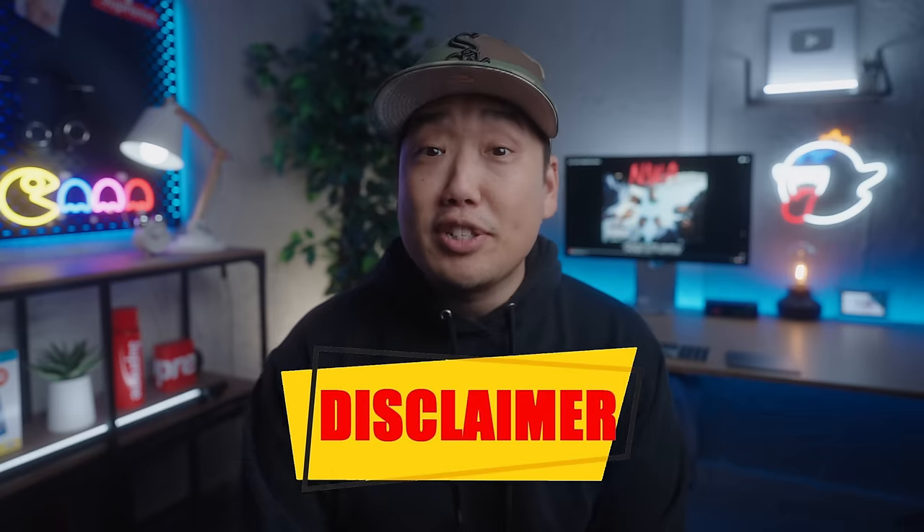I am a tech reviewer by trade, so my domain knowledge on cars is limited to say the least. Apologies in advance if you don't hear me going into specific details about things like drag coefficient. Much like all my reviews, I'm coming at you with the average Joe perspective, not as an expert on automotives.